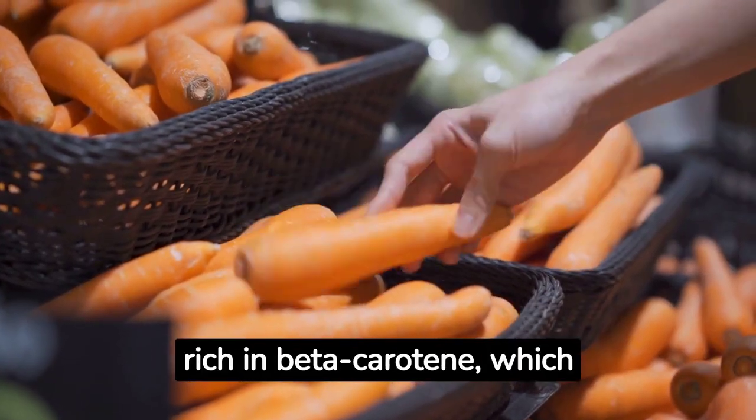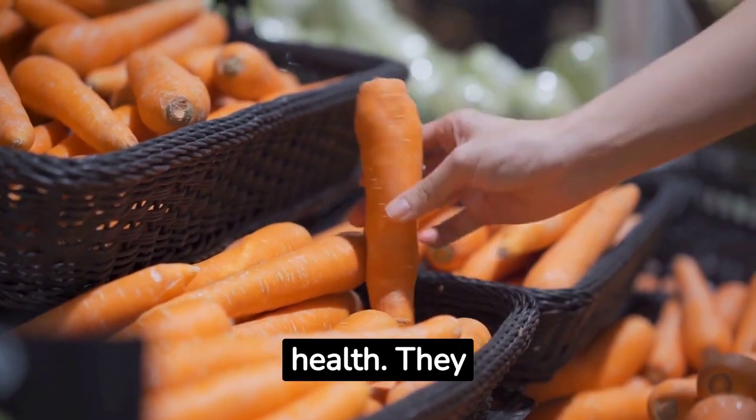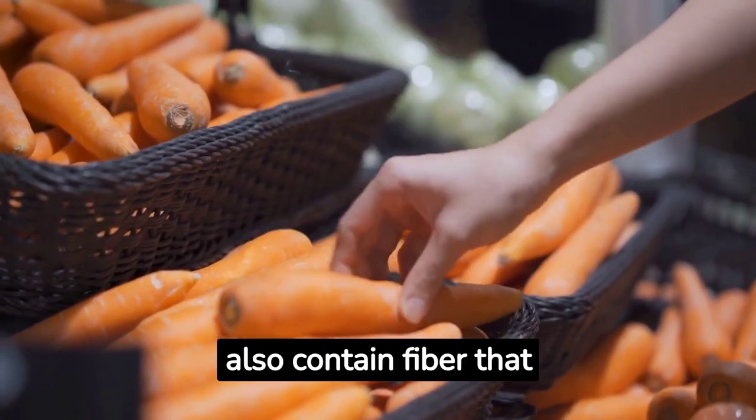Carrots. Carrots are rich in beta-carotene, which converts to vitamin A in the body and is essential for eye health. They also contain fiber that benefits digestion.